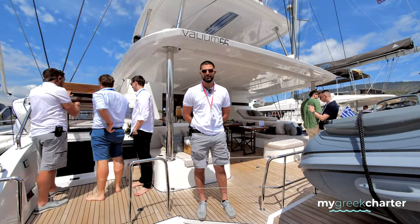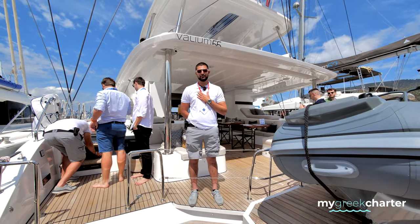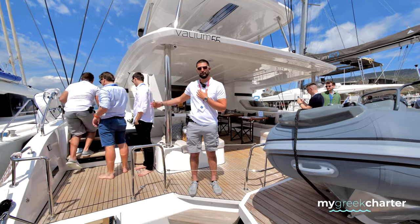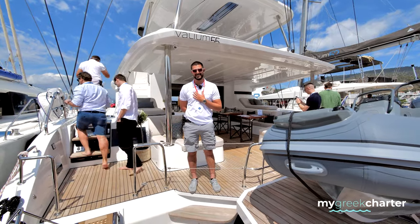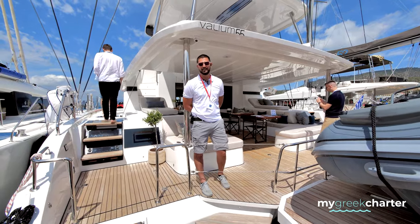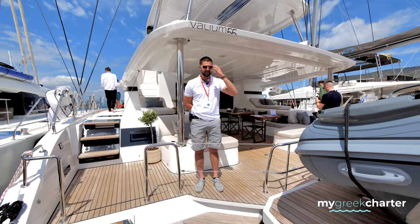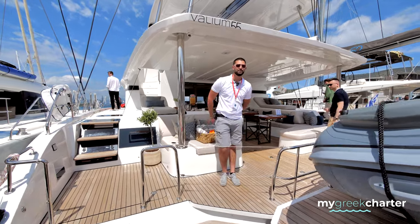Hello everyone, welcome to Lagoon 55 of Athenian Yachts. My name is Yannis, I'm the deckhand of the boat. Captain Phivos is pretty busy as always, and we have the chef Konstantinos — he's one of the best chefs in Greek yachting. So if you want, let me introduce you to the boat.